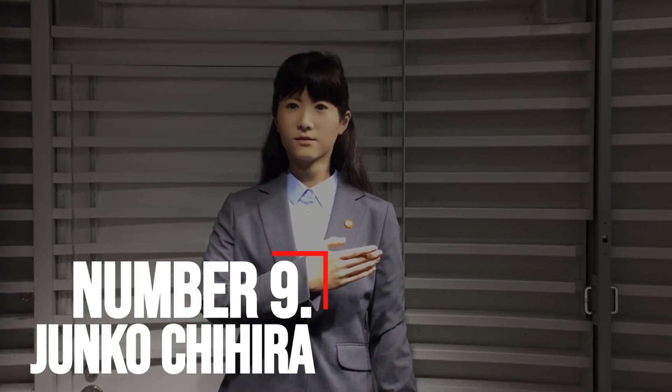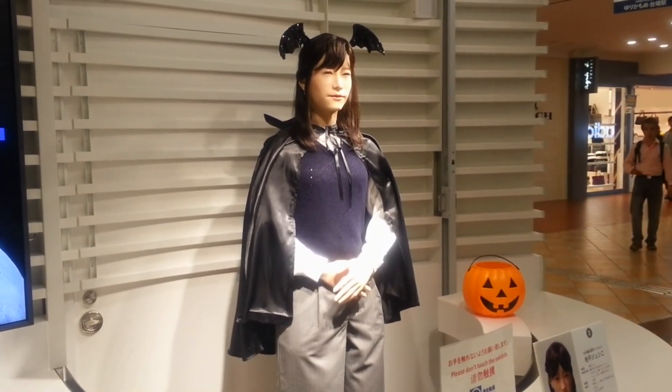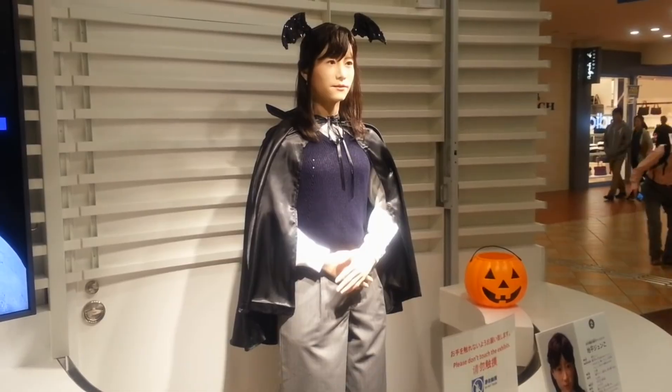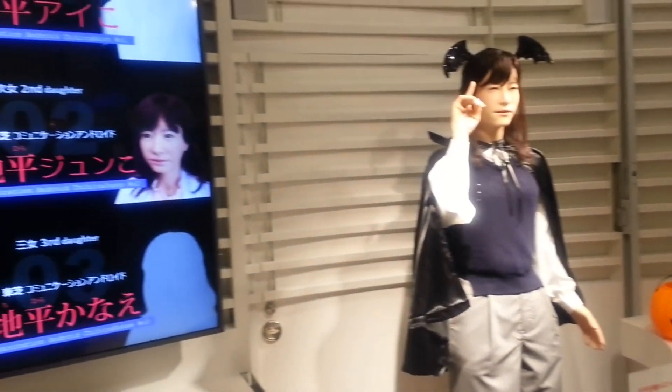Number 9: Junko Chihira. This humanoid robot works at Aqua City Odaiba, a shopping mall at the Tokyo waterfront. Junko Chihira was developed by Toshiba based on the technology of Osaka robot researcher Hiroshi Ishiguro. Junko has great interaction skills and a wide range of facial expressions. She can also greet tourists in Japanese, English, and Chinese, making communication much easier. What sets it apart is the fact that it can interact with sign language to help deaf tourists.